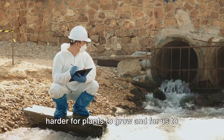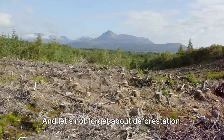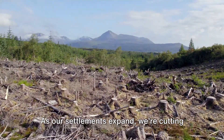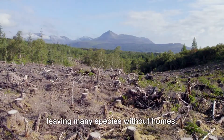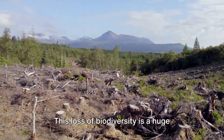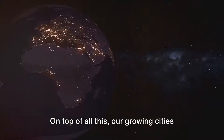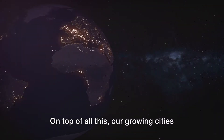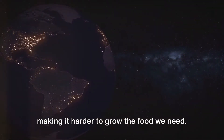Soil contamination makes it harder for plants to grow and for us to use the land effectively. And let's not forget about deforestation. As our settlements expand, we're cutting down forests and other natural habitats, leaving many species without homes. This loss of biodiversity is a huge problem. On top of all this, our growing cities are swallowing up agricultural land, making it harder to grow the food we need.